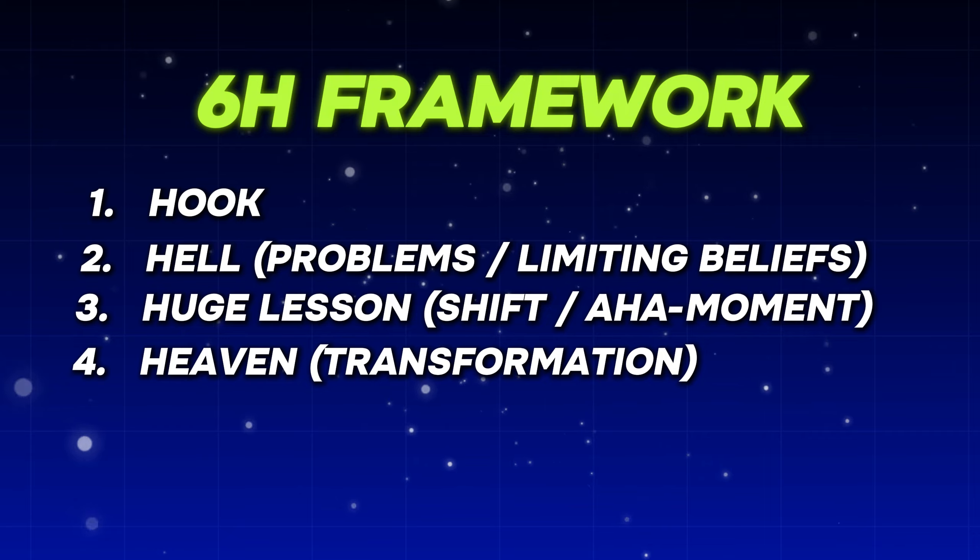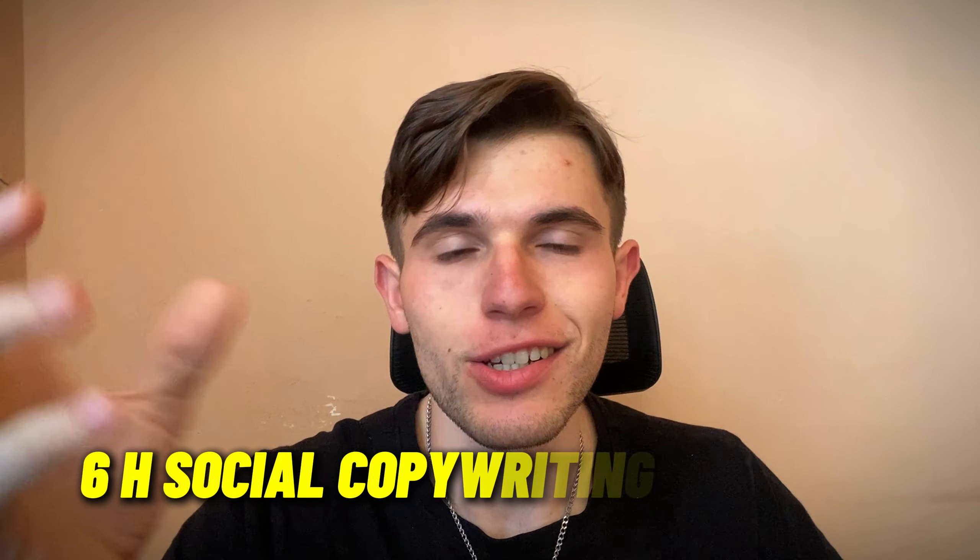When you come up with an idea of what you want to write about, only then do you want to follow the 6-H social copywriting framework. Once you have the idea, the second step is to brainstorm the hook — that's the first H from the 6-H social copywriting framework. It stands for hooks.